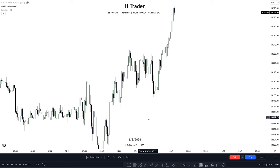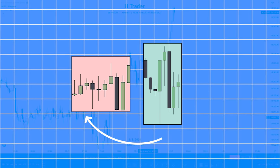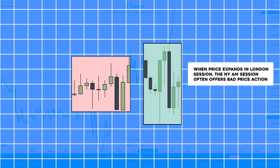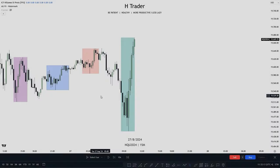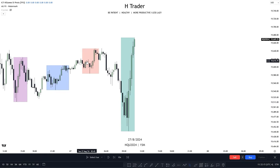That's where the second metric comes into play. We start by looking at the previous session before the AM session, which is the London session. If the London session has expanded, we usually see in the New York AM session that price action is not really good, because price isn't expanding — not many trade opportunities are offered, which equals bad price action.